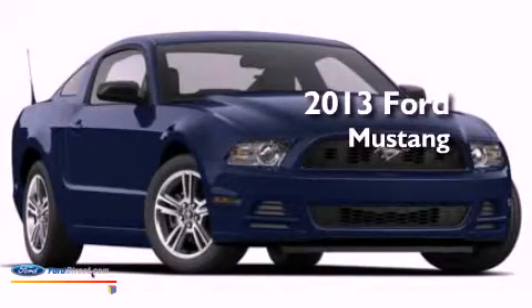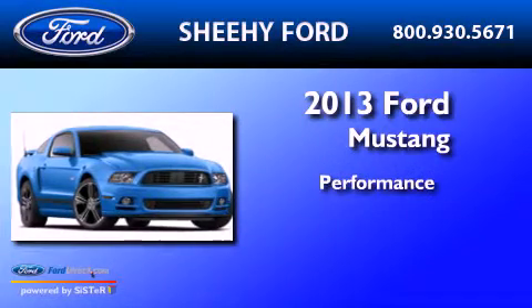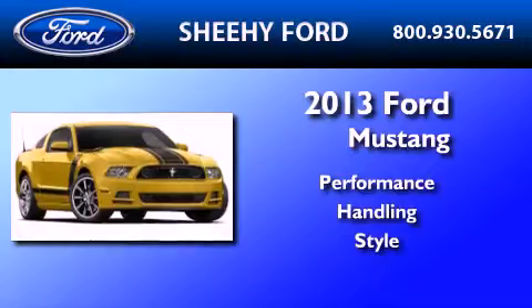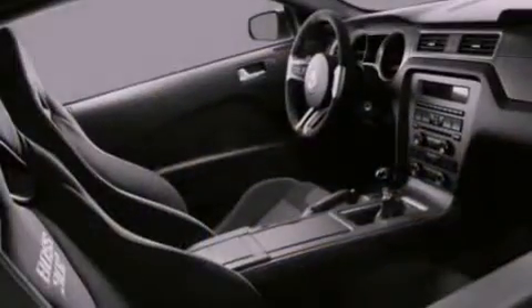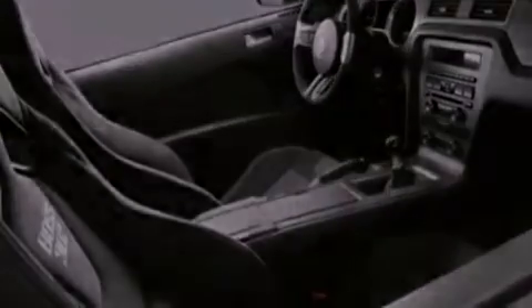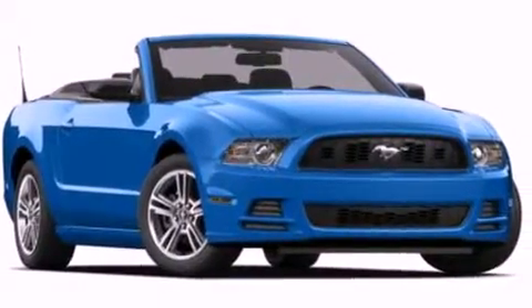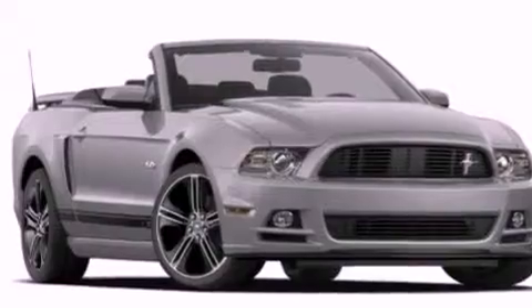This is a brand new 2013 Ford Mustang. Its top features include a multi-link rear suspension, a low tire pressure indicator, high-intensity headlights, 18-inch wheels, and traction control and stability control systems. The following features are also included: air conditioning,